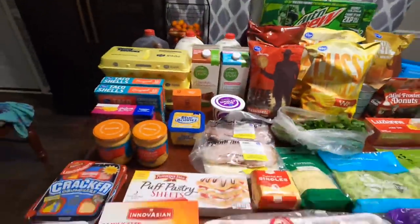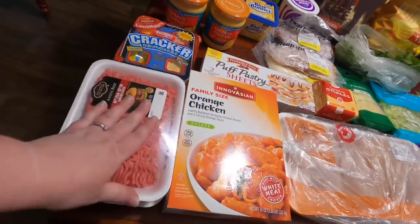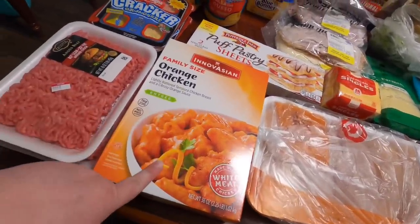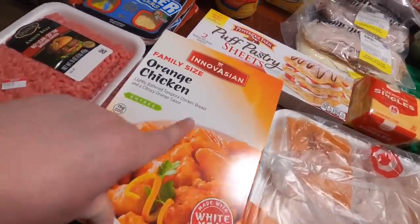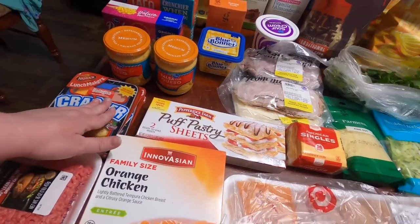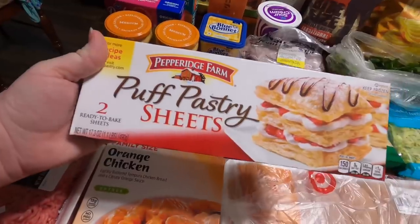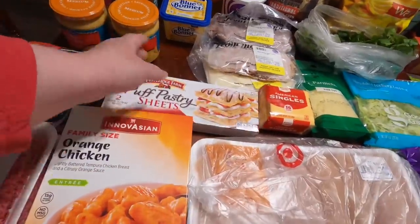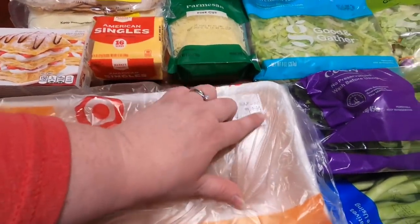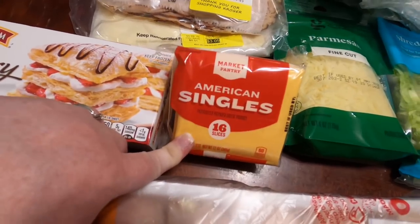Down here I got two pounds from Kroger of the Private Selection Angus 80/20 ground beef chuck at $3.49 — a bit of a splurge for an easy dinner tomorrow while I'm working. $9.49 for a family-size orange chicken from Target. Two of the lunch maker bologna packs as a treat — the girls are out of school all next week for Thanksgiving. $4.69 for two puff pastry sheets, Pepperidge Farm brand from Target, for a Thanksgiving appetizer. Then $1.99 a pound — $8.32 total for 4.18 pounds of boneless skinless chicken breast from Target.